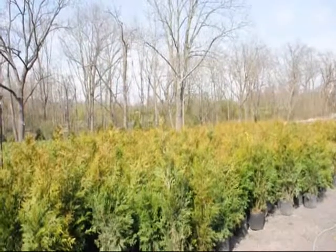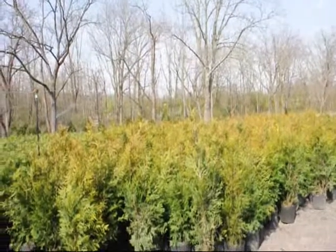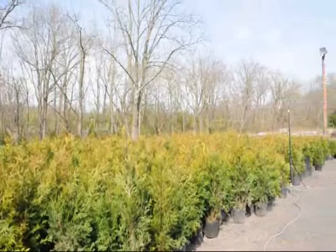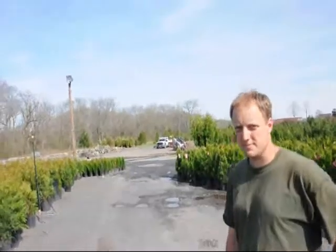The green giant arborvitae is fairly good against deer. They are a good application if you want to block your neighbors very quickly. If you need any of these, give us a call at 215-651-8329. Thank you very much, Mike.